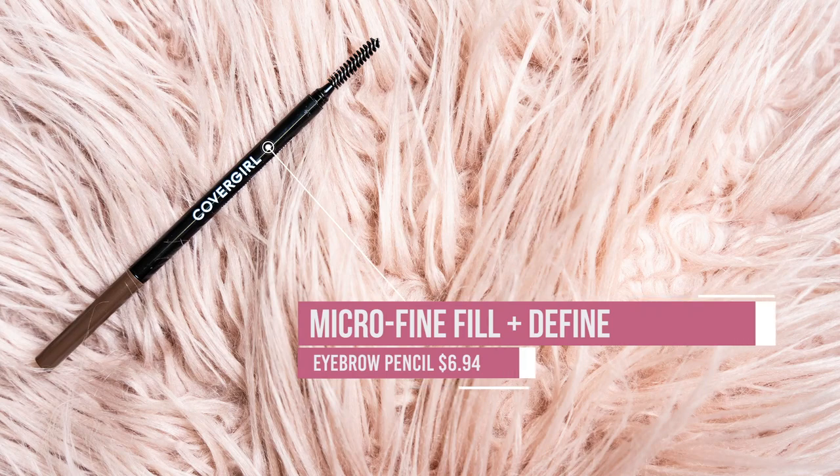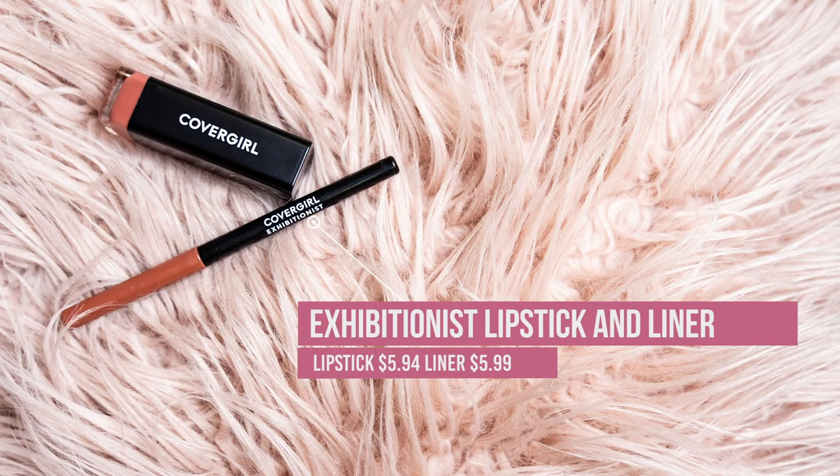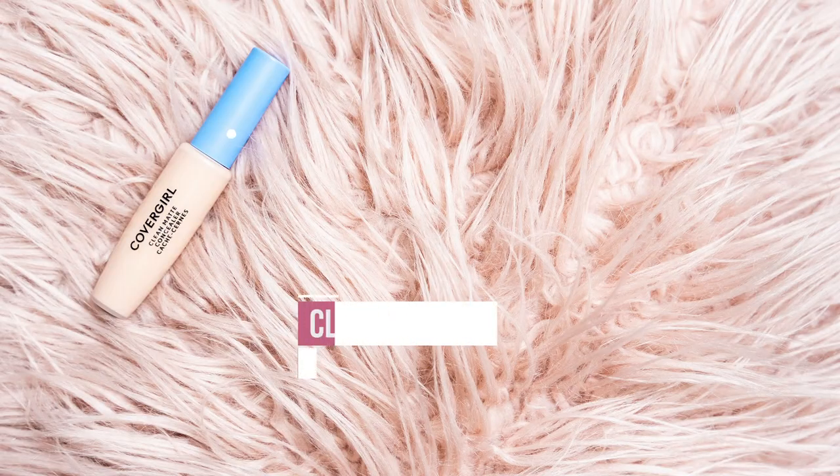For eyebrows — you guys know eyebrows are very important — I'm very excited to use this. This is the Easy Breezy Micro Fine and Define brow pencil. This is thin enough to create those really nice little hairs like I like to add in the front because I don't have a whole lot myself. I got this in a few different shades. For lips, I'm gonna be using the Exhibitionist lip kits — you're covered with this kit, it comes with the lip liner and the lipstick. Since I'm doing a smoky look, I'm gonna do my eyelid area first and then do my foundation after.